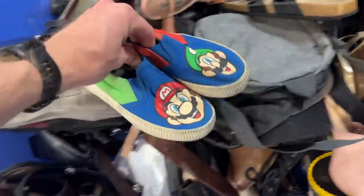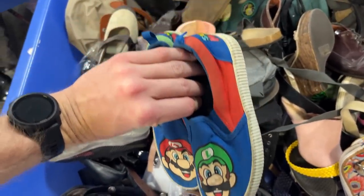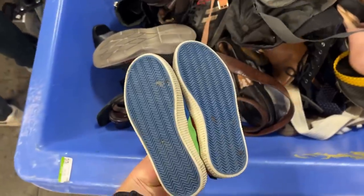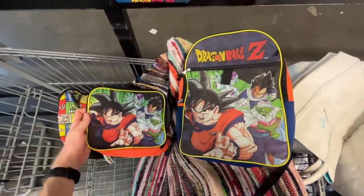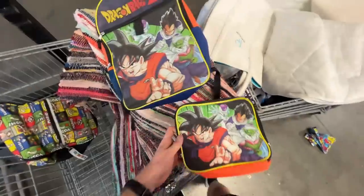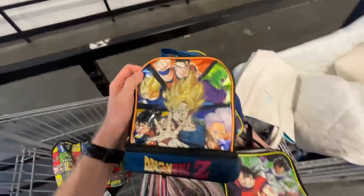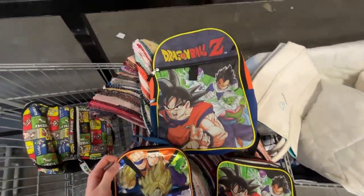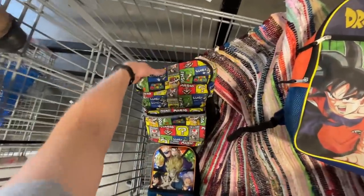I also found some Mario and Luigi sneakers for the kids — they're a US Youth 12. If you're interested in anything, hit me up on Instagram and we'll cut a really good deal. I also found a kids' Dragon Ball Z backpack, lunch box, and all little bits and pieces as a bit of a set, plus another little lunch box as well. Pretty cool — there have been a lot of good bags found today, plus that Super Mario bag we found earlier.